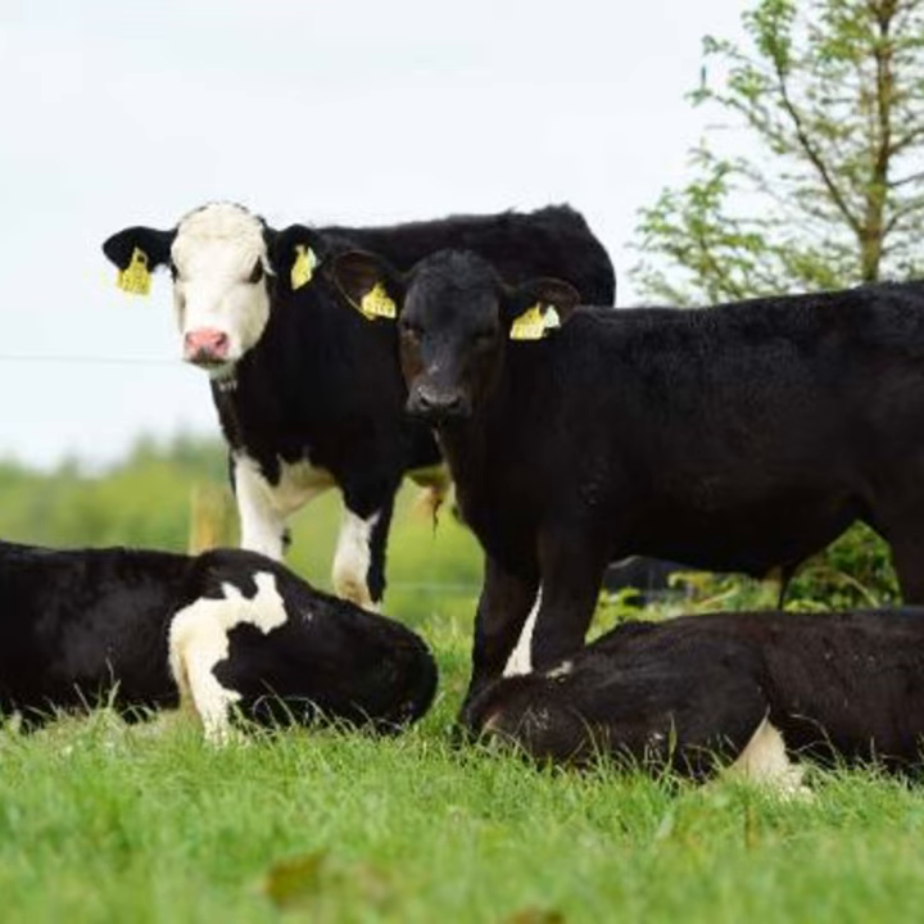The point is made that the non-replacement calf sold from the dairy farm will, within two years, be hanging in a factory being processed. It all connects back to carcass value and the beef value associated with the animal's potential to produce a valuable meat product.